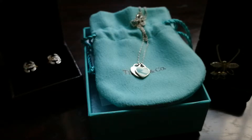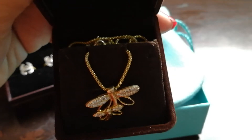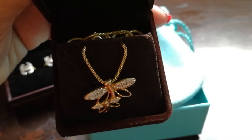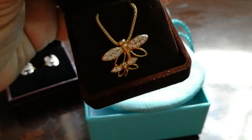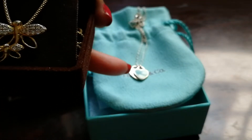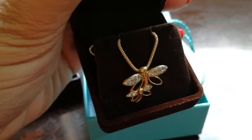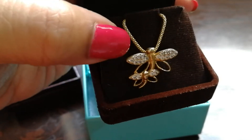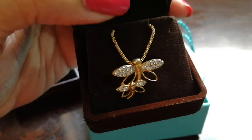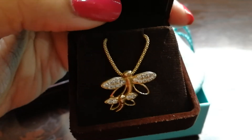The second thing is this necklace — it's a very pretty one. I bought it from Krabi; the name of the store is Cara, it's at the beach on Ao Nang Beach. This is a beautiful butterfly necklace, and this cost me 4,800 baht which is about $150.